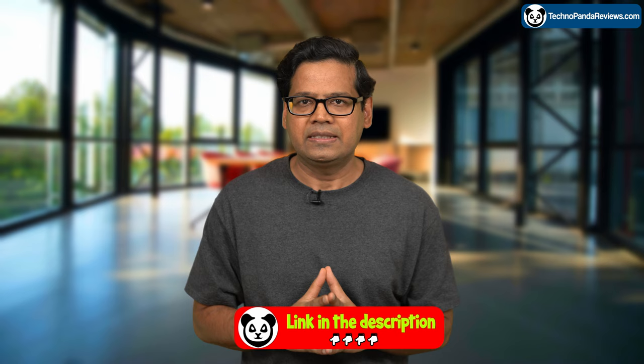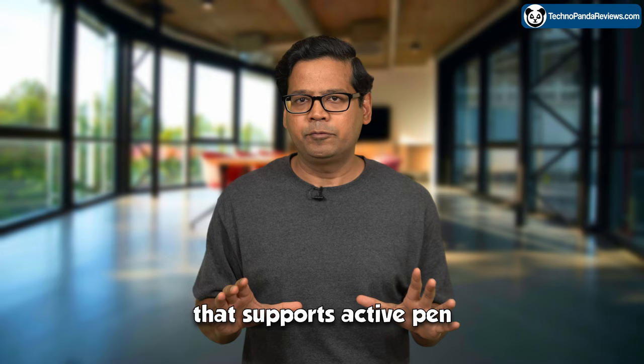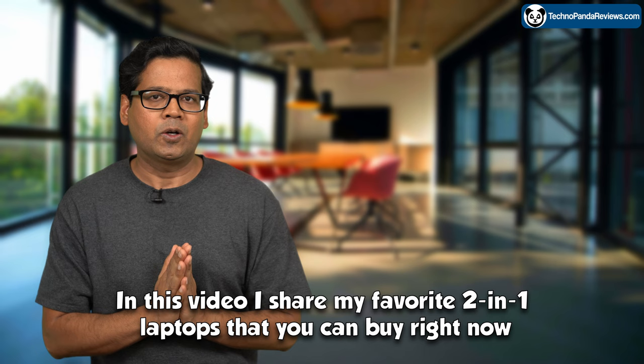Now if you are interested in a 2-in-1 laptop that supports Active Pen, check out this video over here. In this video, I share my favourite 2-in-1 laptop that you can buy right now. Go ahead and click that video and I will see you guys over there.